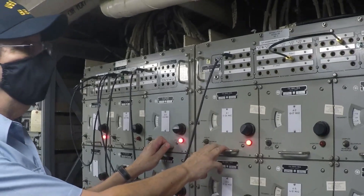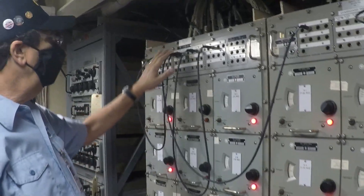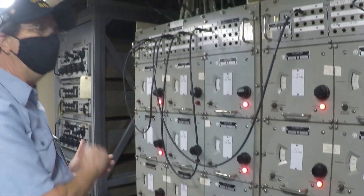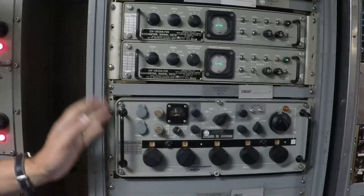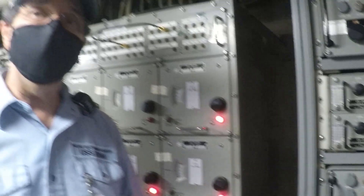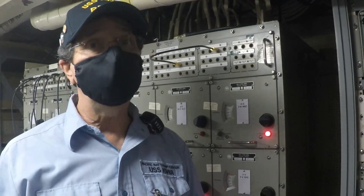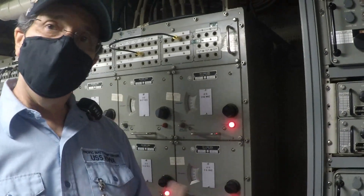The filters filter out signals we don't want and allow the signals we do want to come through. A sailor would pick a receiver for a particular frequency, choose one of these boxes for the correct frequency, tune it, and the signals would come out. You can hear teletype signals in the background right now — back in the 80s and earlier, teletype was one of the main forms of communication on board the ship, used to transmit and receive messages, most of them secure under classified conditions.